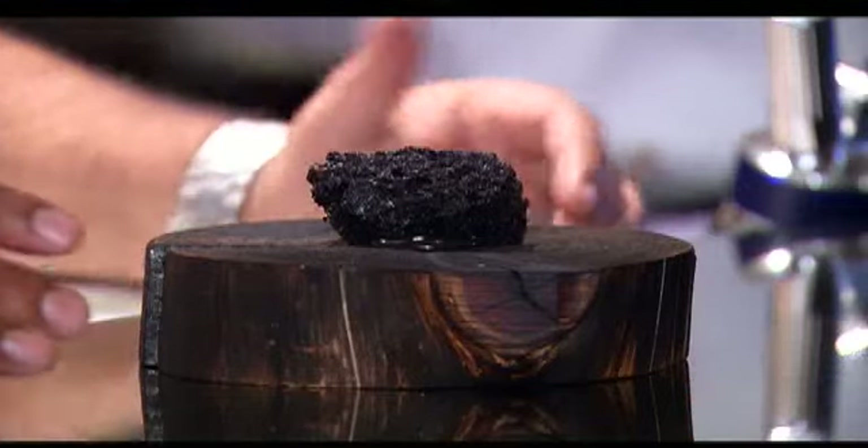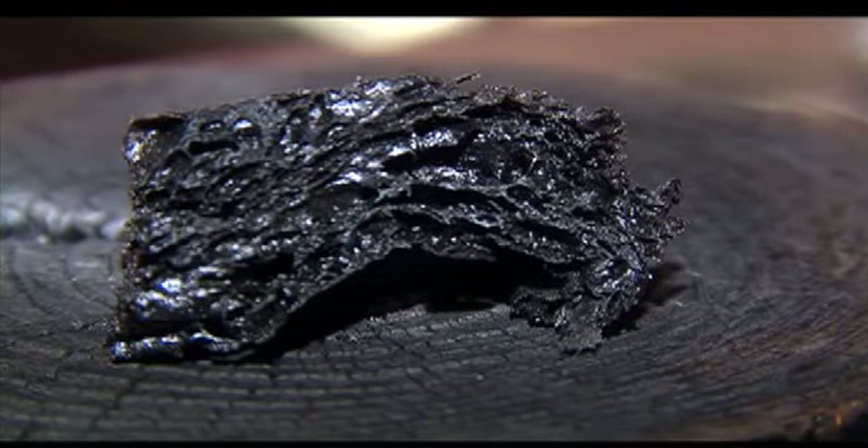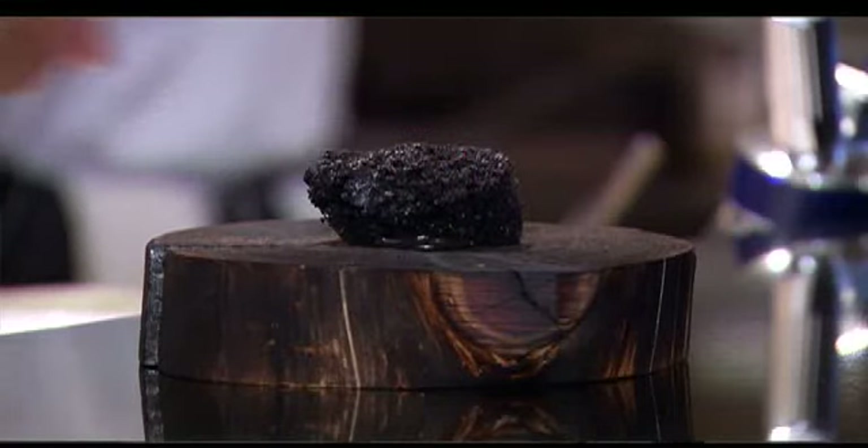Next up, a snack he calls mussel coal. Looks like a lump of coal, tastes like a delicious plate of steamed mussels. The idea is when you eat this, it would be the same thing as if you're eating a bowl of mussels — when you have all the broth left on the bottom and you're dipping a bread in it and putting some aioli on it and eating it. So we're trying to achieve that.